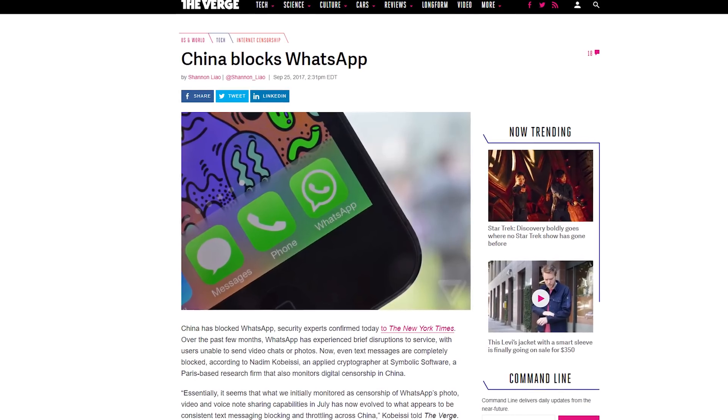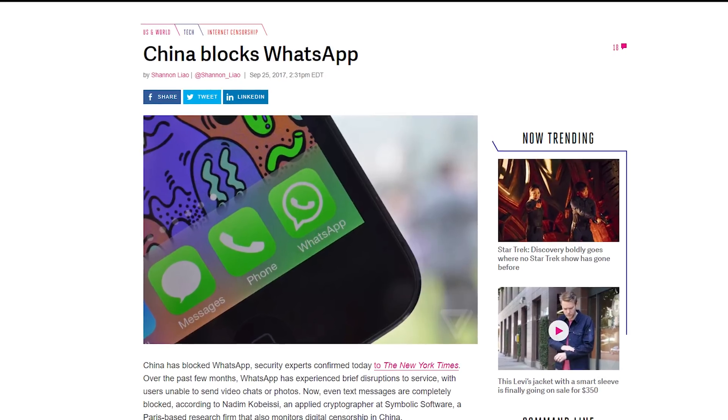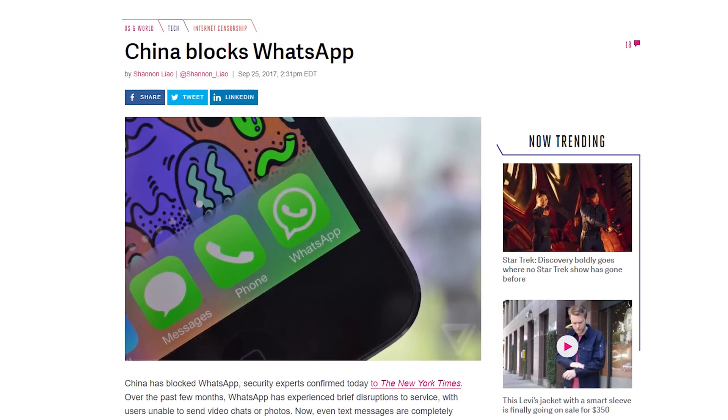China has blocked WhatsApp from operating in the country, right after it was confirmed that Chinese messaging app WeChat provides its users' personal data to the Chinese government. Time to use Line, or something else, I guess.